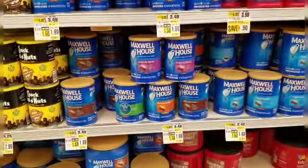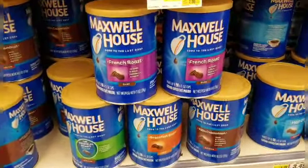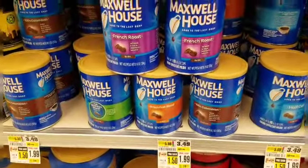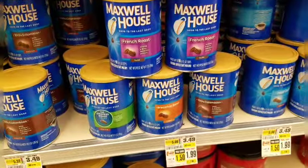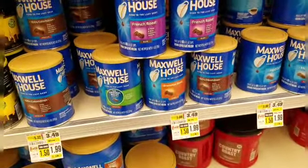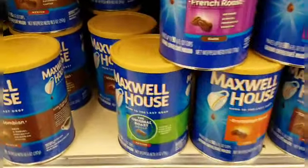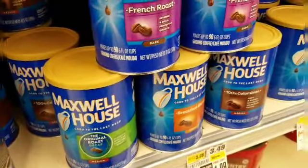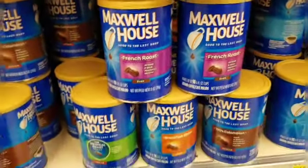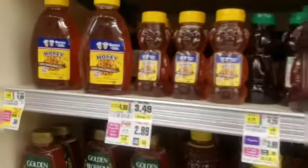Maxwell House ground coffee is on sale for $1.99. I'm going to pick up five — I have no coupons, so I'll pay $9.95 out of pocket. There is an Ibotta rebate for $1 back with a limit of five, so I'll get back $5, making it a net cost of $4.95 for five cans of Maxwell House ground coffee. I picked up a few different flavors including decaf, which is a plus.